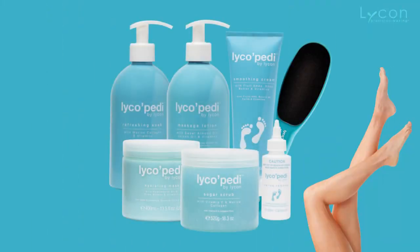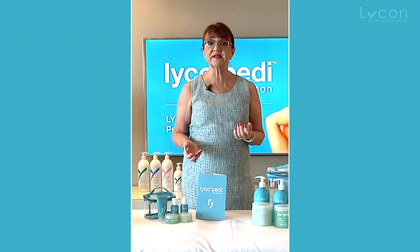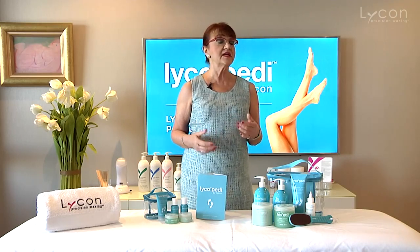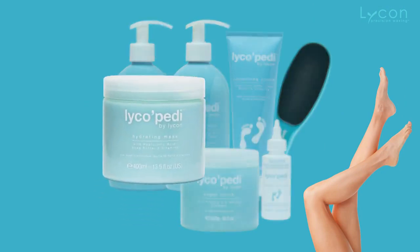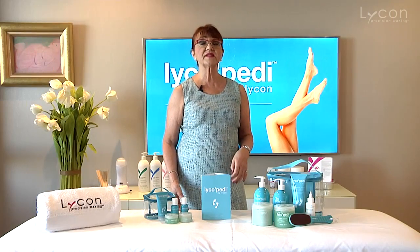You would then do a massage with a massage lotion. It's really lovely — it's very light and doesn't leave a greasy feel on the skin when you finish. It's actually designed to come off the skin easily so that when you apply the hydrating mask, the mask can take effect in the best way possible.